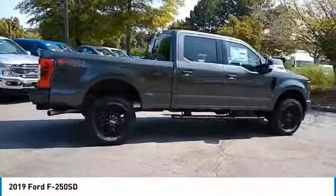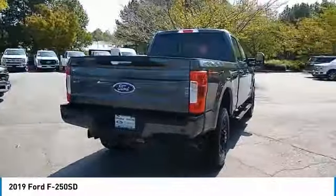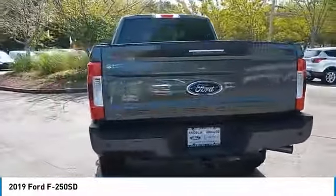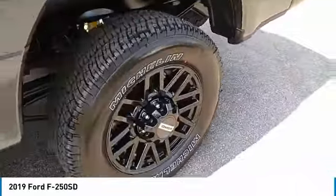Ford F-250 Super Duty. Here are some of this vehicle's great options: towing package, traction control, daytime running lights, headlights auto off, trip computer, power steering, tilt steering wheel.